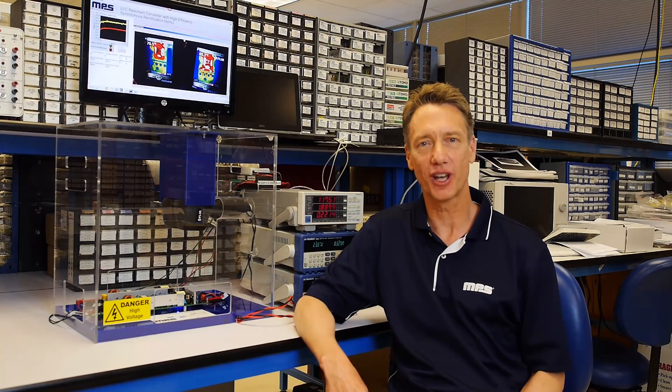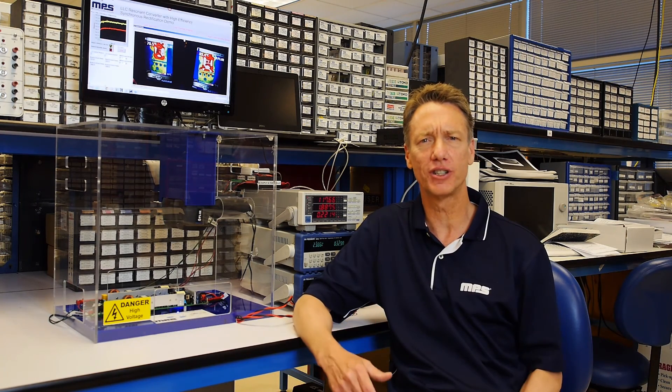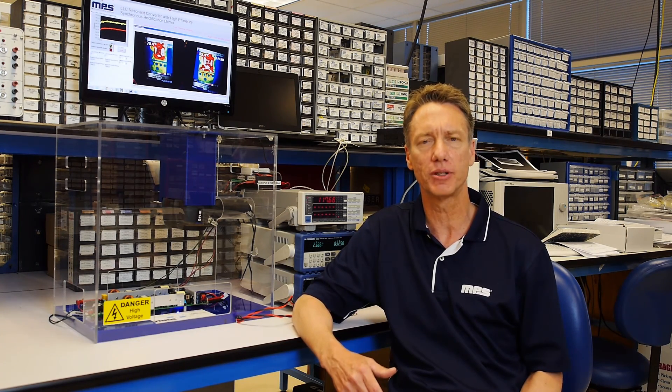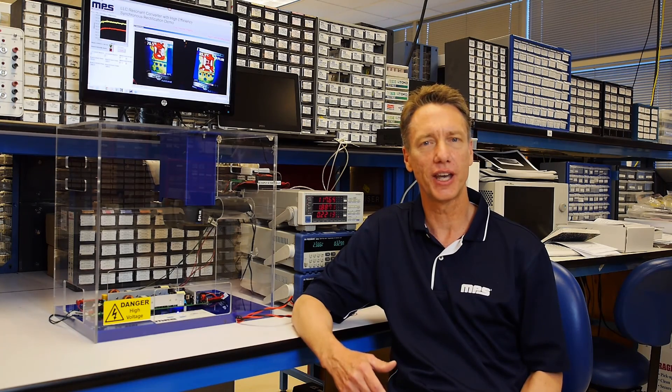MPS offers SR controllers for both flyback and LLC applications with minus 30 millivolts and lower drain-source voltage regulation. I encourage you to test our SR controllers to see how they can increase the performance of your existing power solution. Please take note of our SR documentation. Thanks for taking the time to learn about MPS SR products.